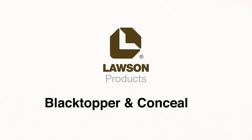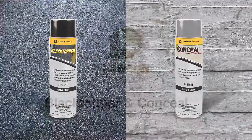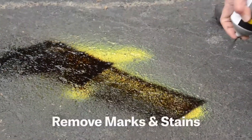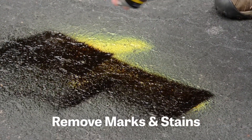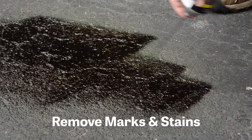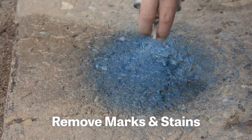Lawson Products' new additions to the product line are Black Topper for Asphalt and Conceal for Concrete. These are two unique products that are engineered to cover up oil stains, marks, blemishes, marking paint, and graffiti on concrete or asphalt surfaces.